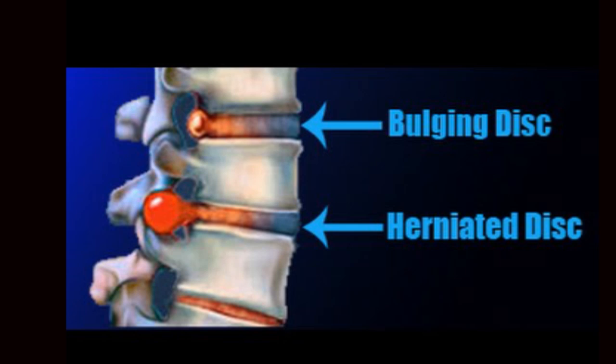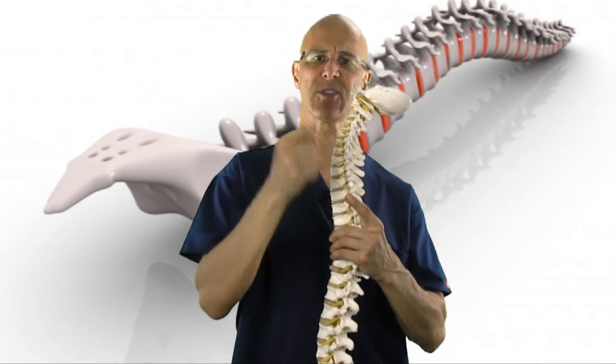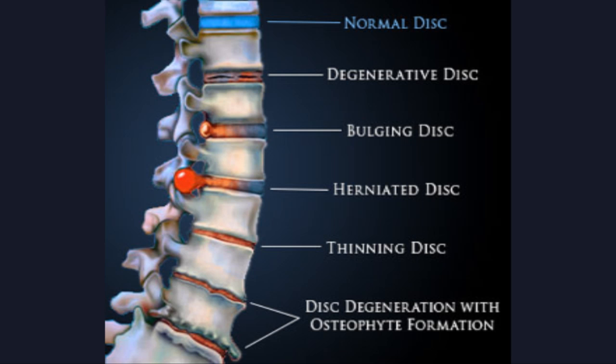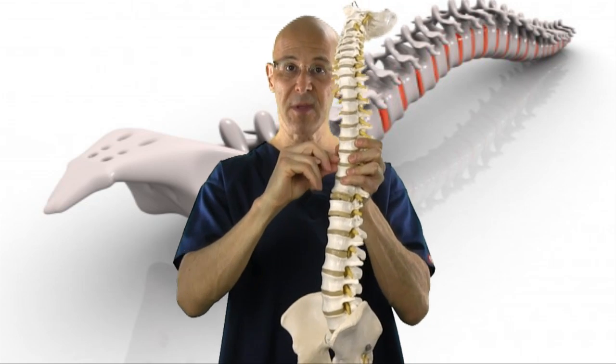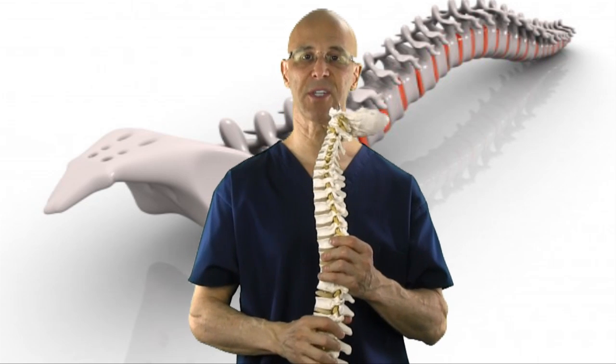A bulging disc would resemble a bulge — kind of like putting your thumb in a marshmallow and seeing a bulge sticking out on the other side. Degenerative disc disease basically means the disc has gone thinner. The problem with degeneration is that the vertebrae come closer together. The disc is supposed to keep the vertebrae far apart to keep the hole open where the nerve comes out. As the vertebrae become closer together, the IVF space becomes smaller, allowing more compression and irritation on that nerve.